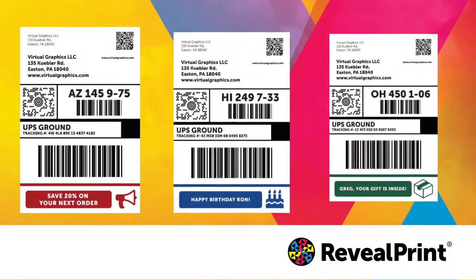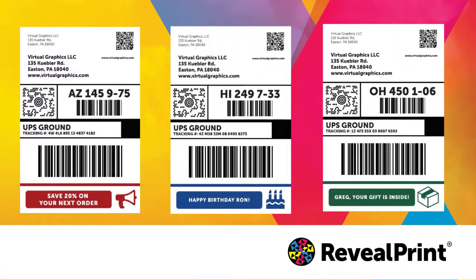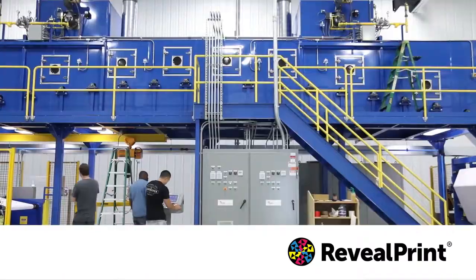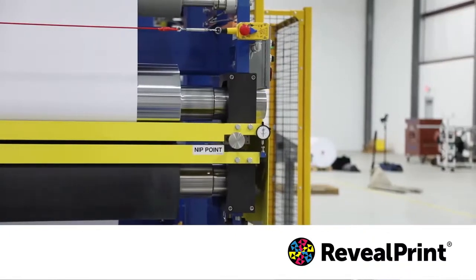Include a QR code, a personal greeting, or offer a discount on the next order right on the label that is already being used without any additional investment. Our technology uses a completely different mechanism than the traditional leuko dye based thermal chemistry. Our image never fades, never yellows, and has much better scuff resistance than the old thermal products.